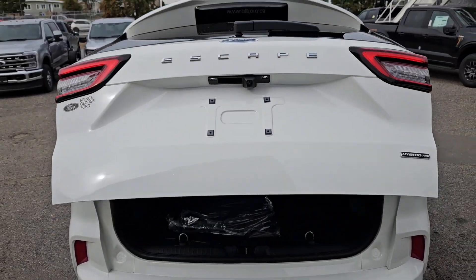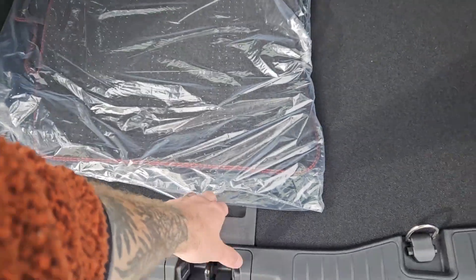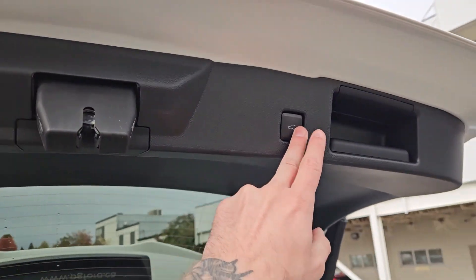First, looking into the back, we've got a power liftgate that opens up and out of the way, revealing a pretty spacious cargo area that can be expanded by folding down the rear seats. There's a 12 volt power outlet, and underneath this cover you have your spare with some extra room for other equipment. This closes again with the press of a button.